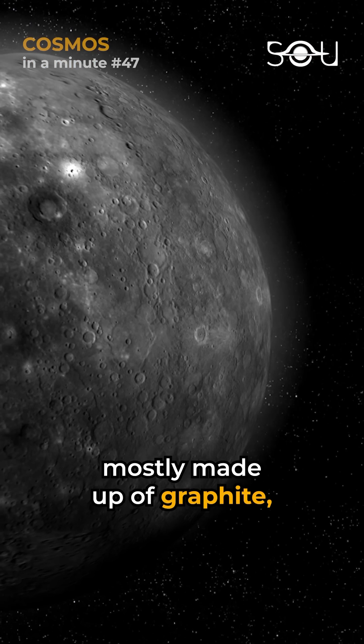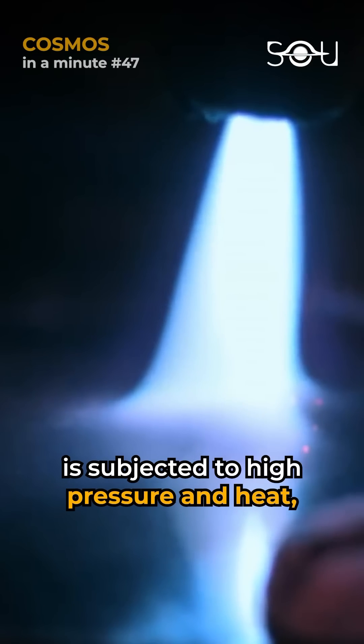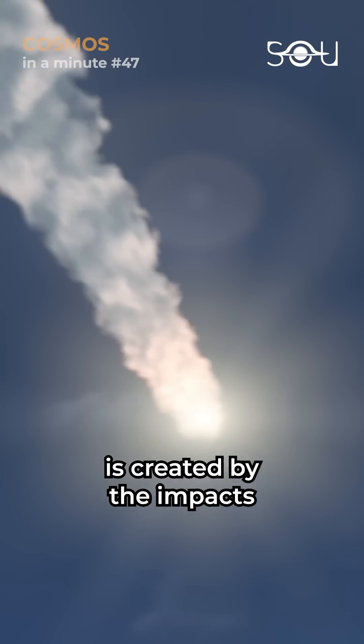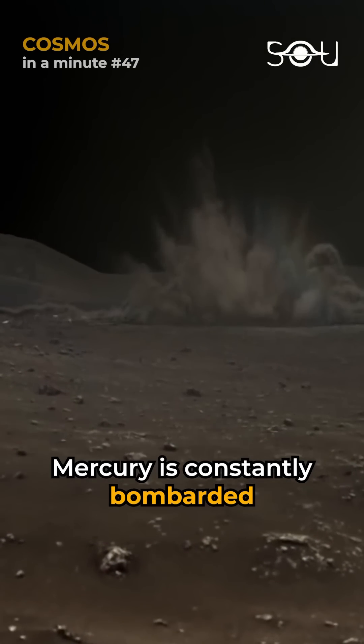Mercury's surface is mostly made up of graphite, a form of carbon. When graphite is subjected to high pressure and heat, it can turn into diamond. The pressure and heat needed to turn graphite into diamond is created by the impacts of asteroids and comets. Mercury is constantly bombarded by these objects.